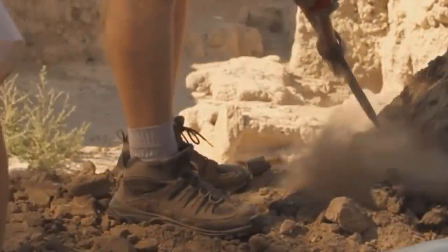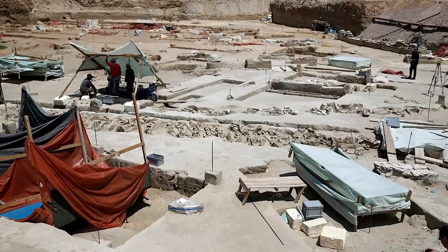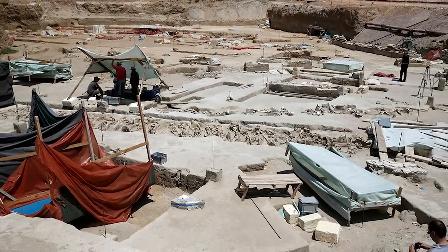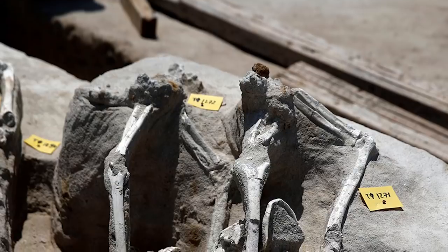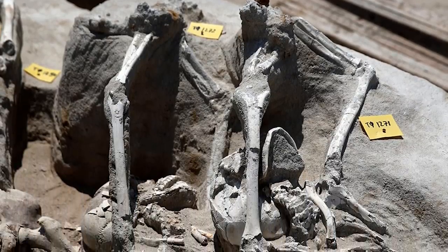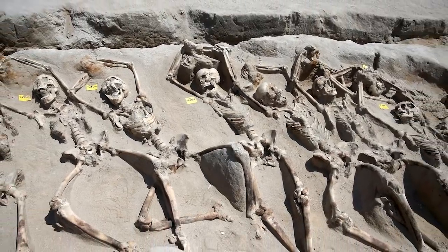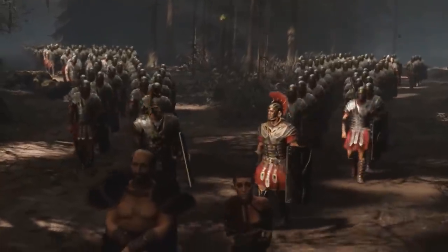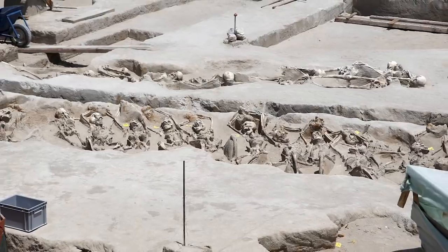While many of the things an archaeologist might come across are fascinating, some of them are also grisly. Here's a 2016 discovery from the Phalaron Delta necropolis in Athens, Greece, which meets that description. You expect to find human skeletons in a necropolis, but what you don't expect to find is 80 skeletons shackled together by iron cuffs around their wrists. The most likely explanation is that they were victims of a mass execution, but we'll never know who they were or why they were executed.